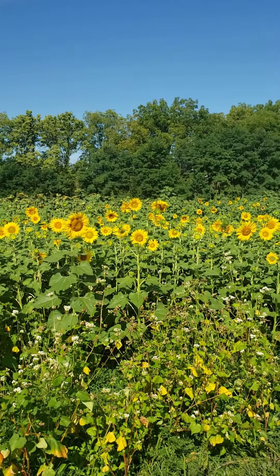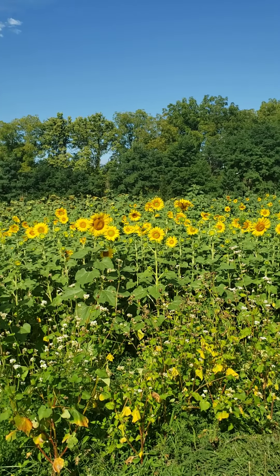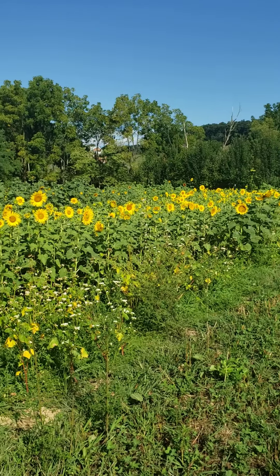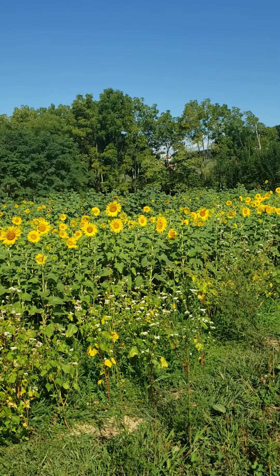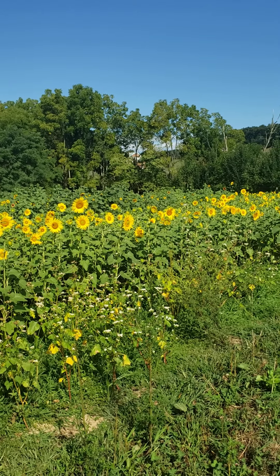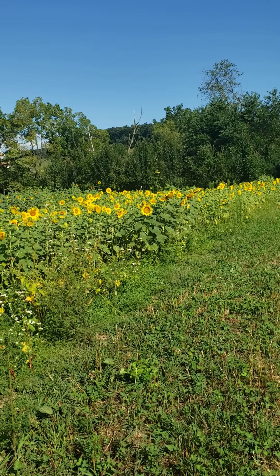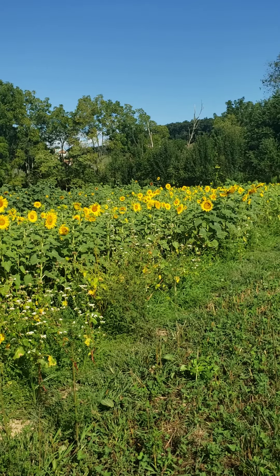As you can see we have about an acre worth of sunflowers. We grow them for a couple of reasons. One, we sell cut flowers. Two, we use them for seeds that we turn around and feed to the birds. And the last one is it really helps with our bees and our butterflies and just nature in general.